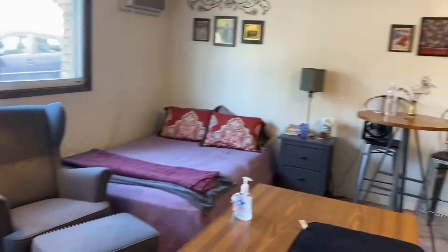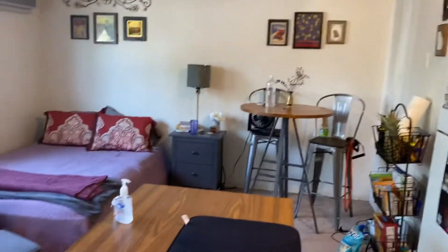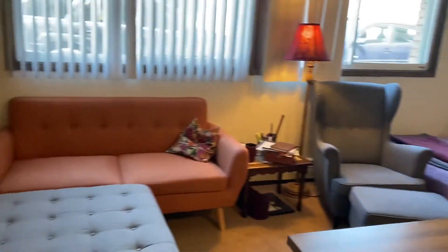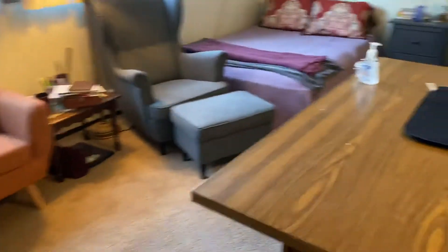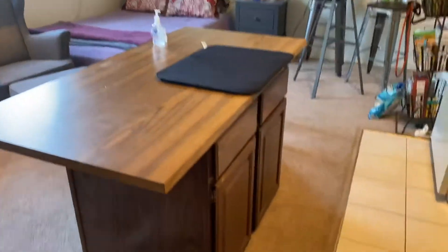There's a table in the corner here, a little kitchen area, and plenty of room for a couch. This little island does come with the unit and there is storage underneath.